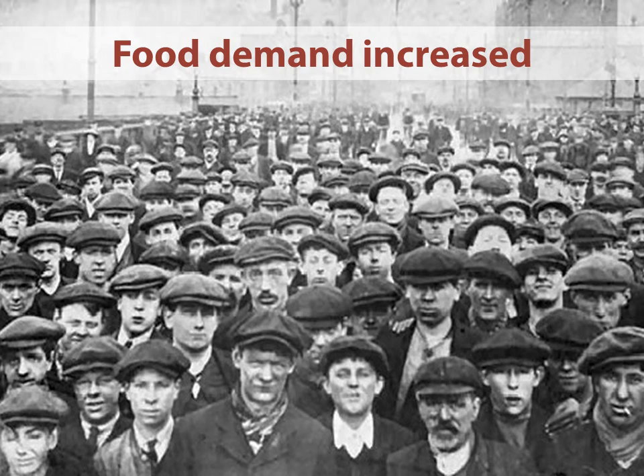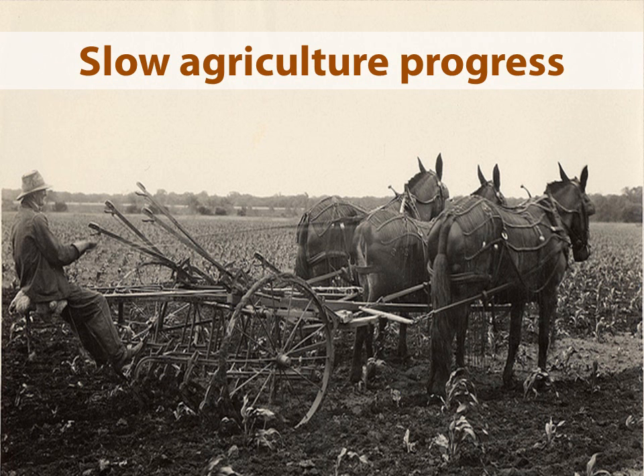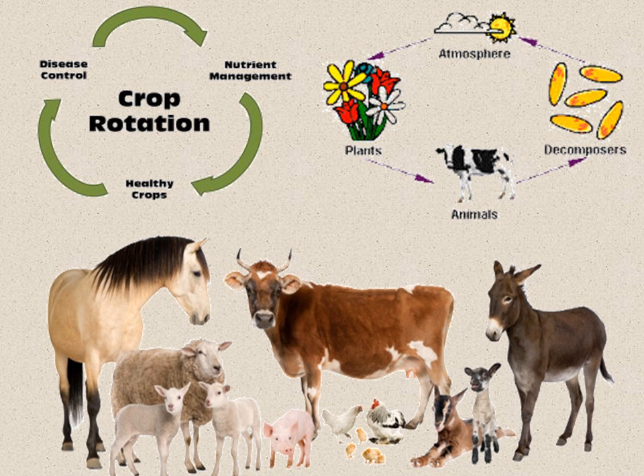As populations began to increase in the 1850s, there was a big demand for an increase in volume of food. The industrial process was advancing with all kinds of new machines — steam engines and things like that. But sadly, the agriculture progress was very, very slow. It took a long time for farmers to raise food for the population. They used crop rotations and also waste from farm animals, which was a very complicated, slow process.